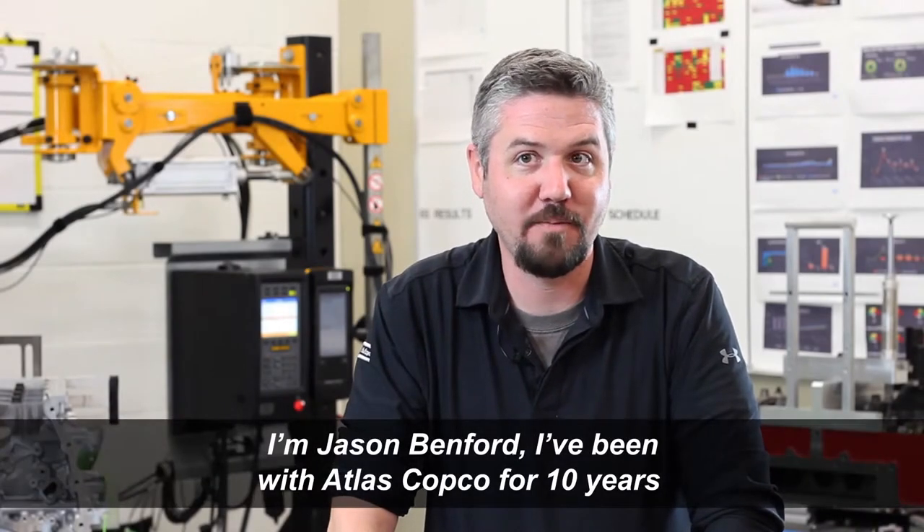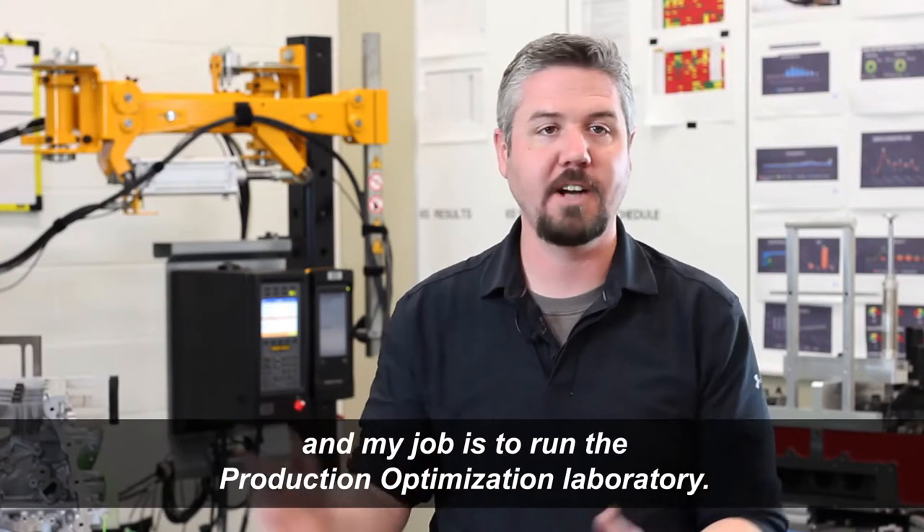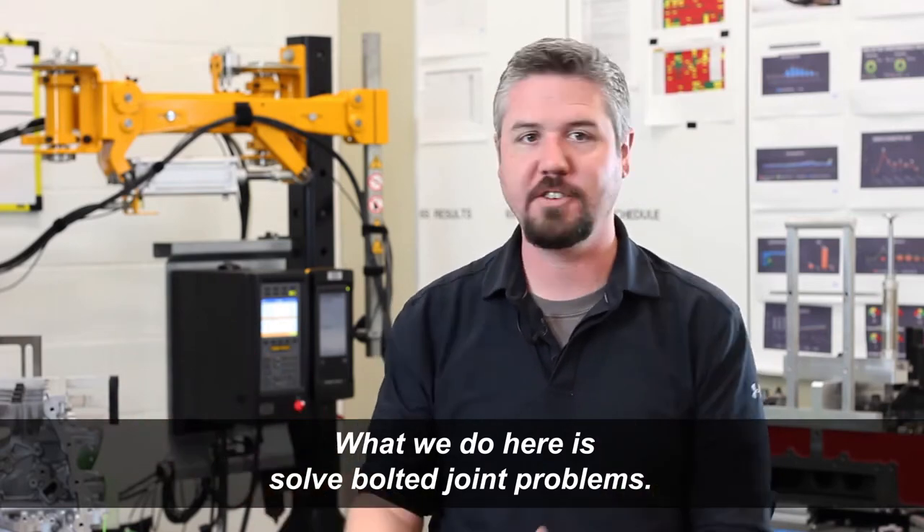I'm Jason Benford. I've been with Atlas Copco for 10 years and my job is to run the production optimization laboratory, and what we do here is solve bolted joint problems.